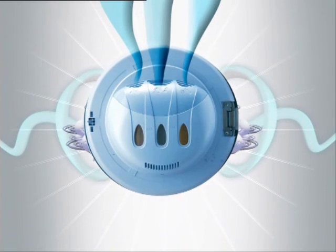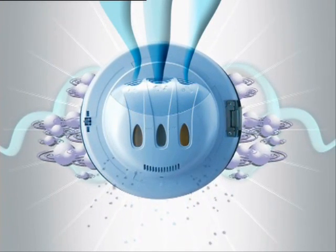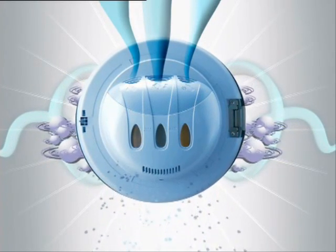Indesit Moon redefines innovation. The unique colored door contains a self-cleaning detergent dispenser. Inside, Indesit Moon's unique integrated dispenser delivers detergent directly into the heart of the wash, giving you up to 50% more cleaning power. The constant flow of water keeps the dispenser permanently clean.